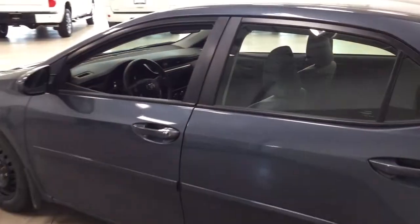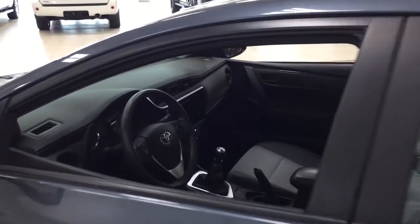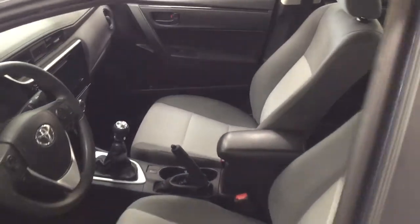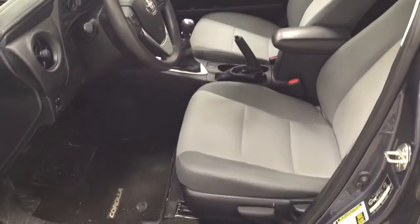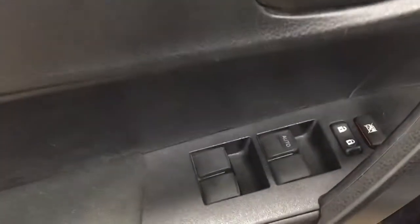The color we're looking at today is slate metallic. Taking a closer look at the front dash and front seats, you have a gray interior. Over on the left-hand side you'll see your mirror controls, and on the inside of the driver's side door you have your window locks, power locks, and window controls.